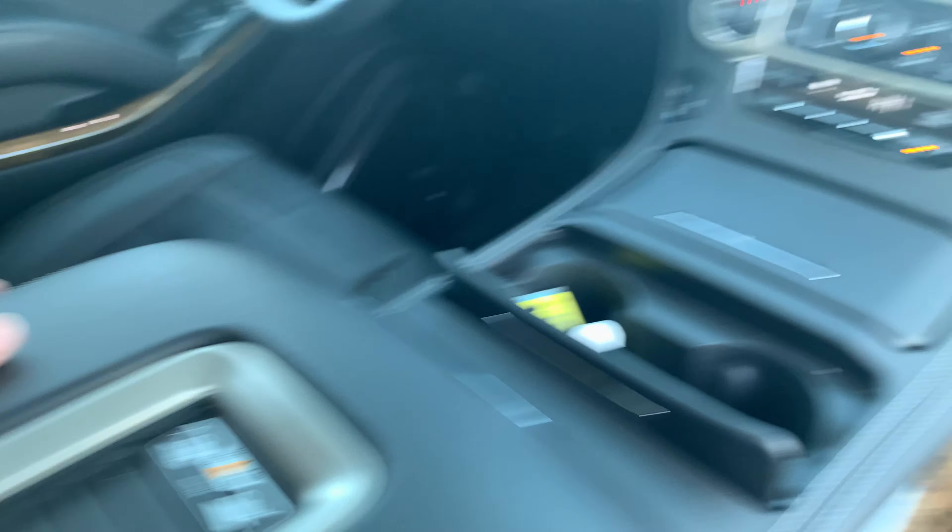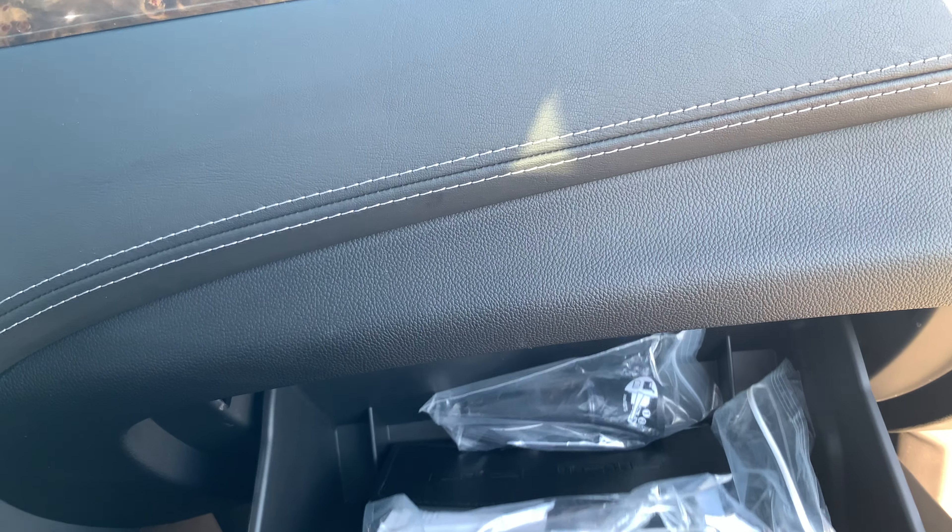Wireless charging pad right there, and your glove box.